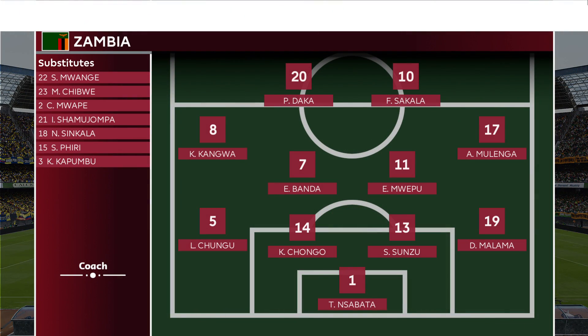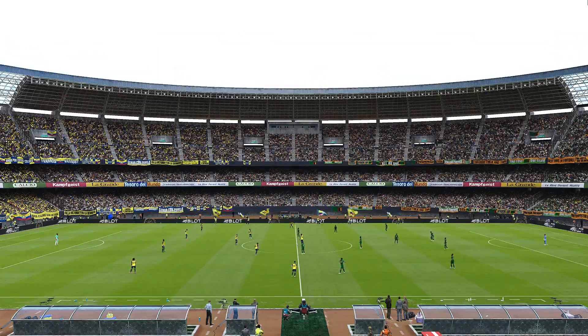Zambia, same formation. Patson Daka highlights the strike pair alongside Sakala. Pengua and Ranga the outside midfielders, Bandit and Wepu the central midfielders.